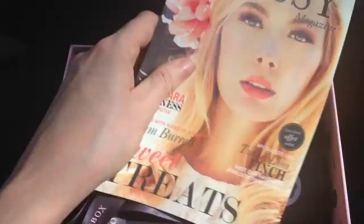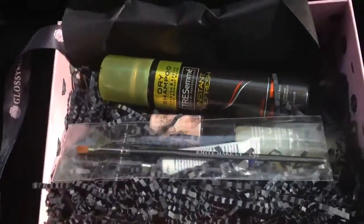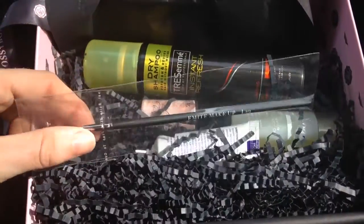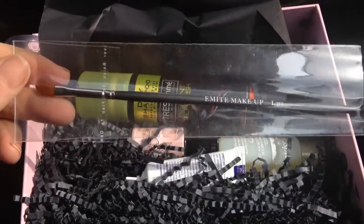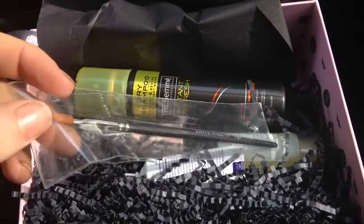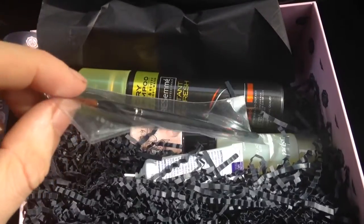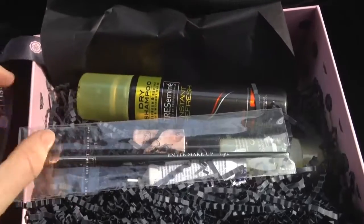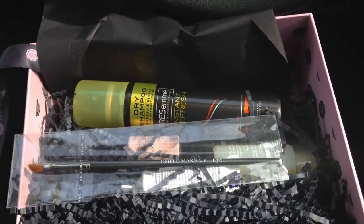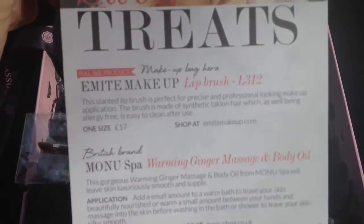I've already opened it. The first thing I got was the makeup brush, and this is a lip brush, although I might use it as an eyeliner brush because it's quite a good edge on it. This is from Amie Makeup and it is priced at £17, so that's quite good.